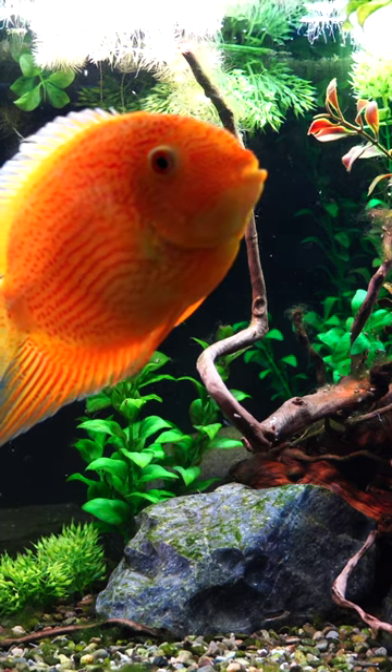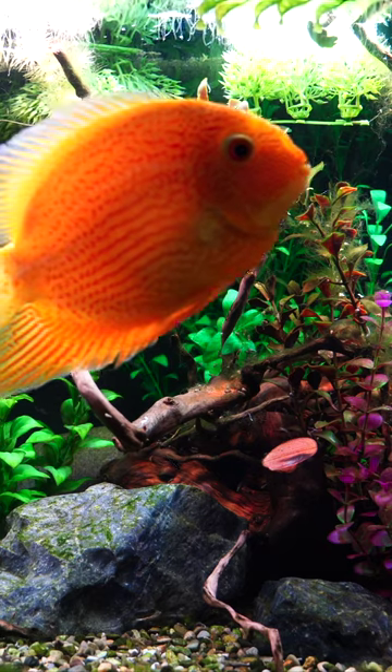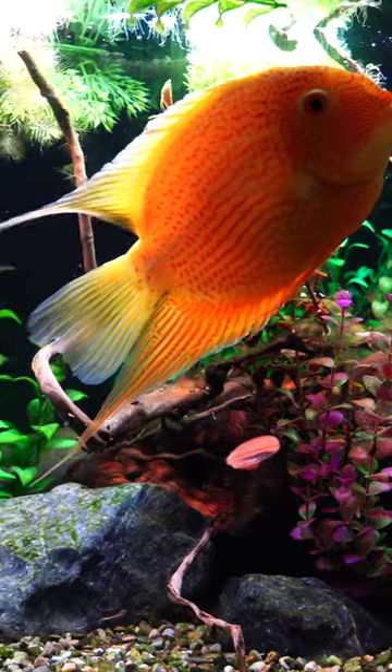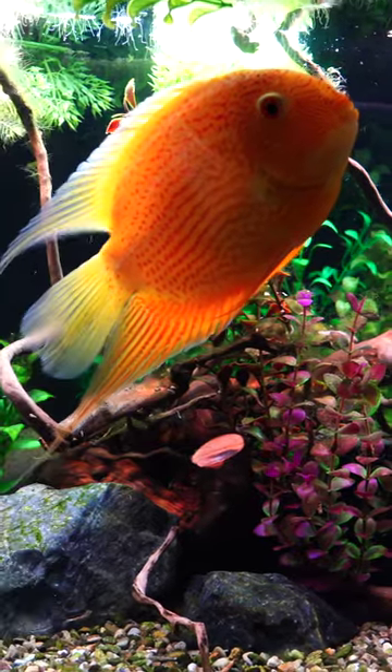The Severum is an amazing fish. It is a large confident cichlid that is absolutely going to command attention. You're going to need a large tank of at least four feet. This is a gold red spot Severum. They come in a number of different color varieties.